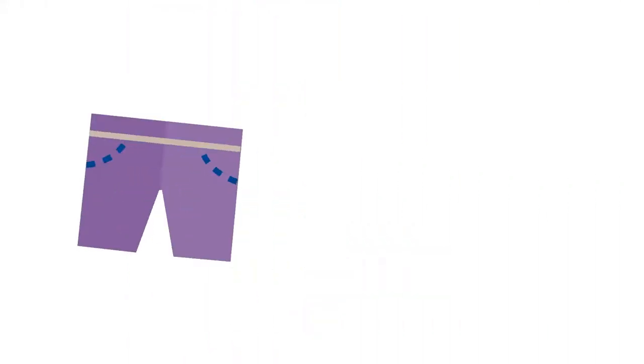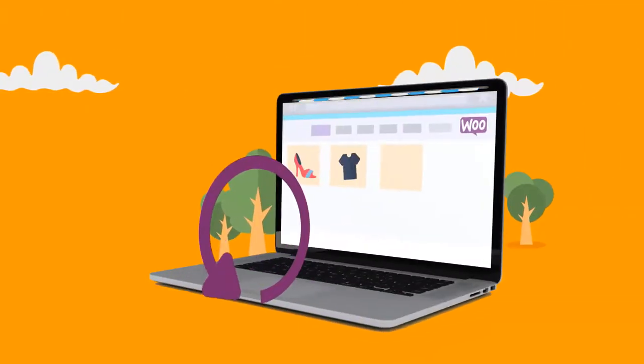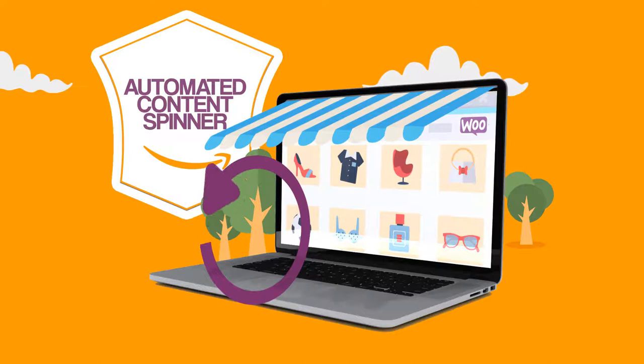Worried about Google finding duplicate content? We thought about that too. Our newly developed module, the Automated Content Spinner, automatically spins content that comes from Amazon.